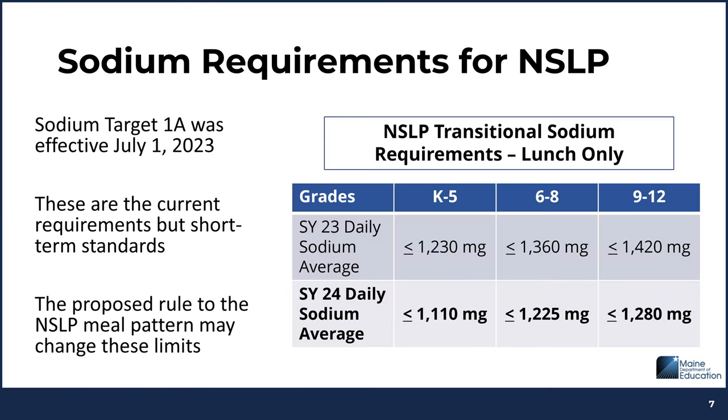Let's discuss the current sodium requirements for the National School Lunch Program. Today's webinar is for the National School Lunch Program only — these are lunch requirements, not breakfast. Sodium Target 1A was effective July 1st, 2023, and is currently in effect. The limits are less than or equal to 1,110 milligrams daily sodium average for grades K through 5, less than or equal to 1,225 milligrams for grades 6 through 8, and less than or equal to 1,280 milligrams for grades 9 through 12.